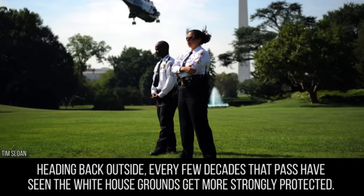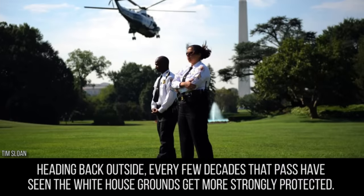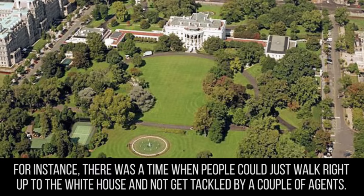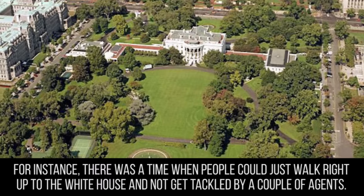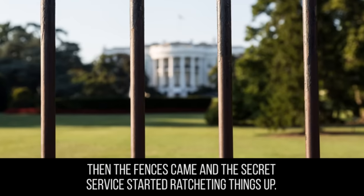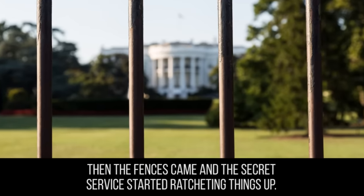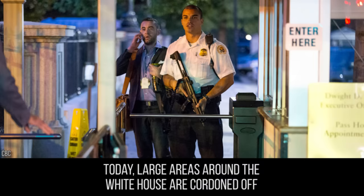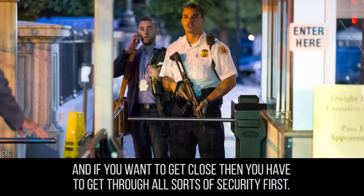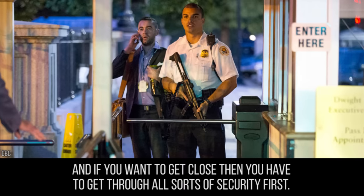Heading back outside, every few decades that pass have seen the White House grounds get more strongly protected. There was a time when people could just walk right up to the White House and not get tackled by a couple of agents. Then the fences came, and the Secret Service started ratcheting things up. Today, large areas around the White House are cordoned off, and if you want to get close, you have to get through all sorts of security first.